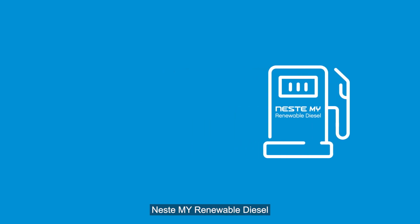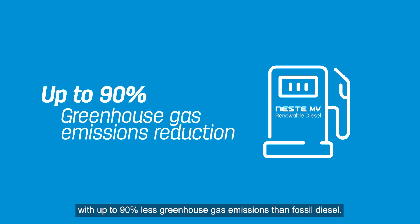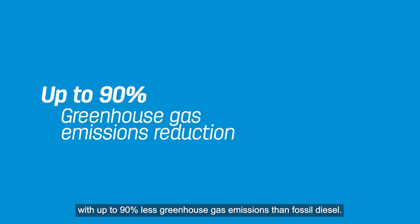Neste MY Renewable Diesel is made from 100% renewable material like used cooking oil, helping enable a circular solution with up to 90% less greenhouse gas emissions than fossil diesel.